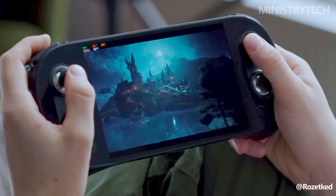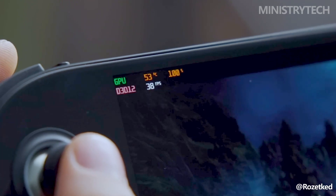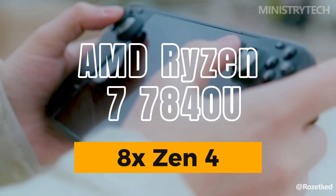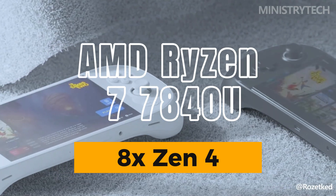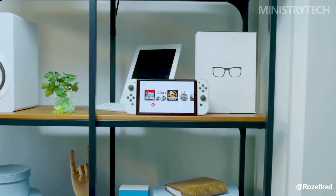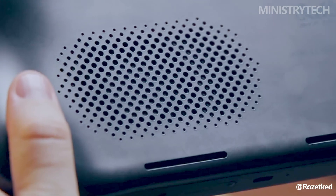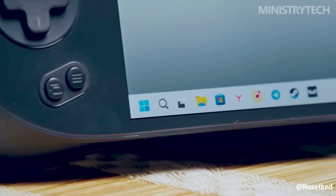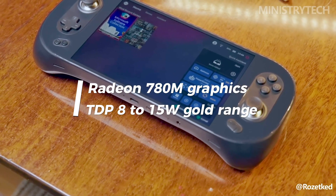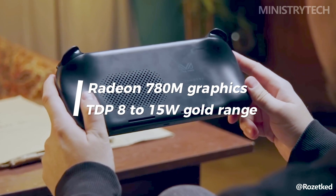The Ryzen 7 7840U, which is rumored to be nearly identical to the AMD Z1 Extreme found in the Ally, is most likely the AMD Ryzen 7000 processor. Additionally, a three-pipe cooler and other improvements will be included. The AYA NEO 2S looks exactly like the AYA NEO 2 reviewed earlier this year, but the new 7000 series processor with Radeon 780M graphics offers substantial performance gains in the low TDP 8 to 15 watt range.